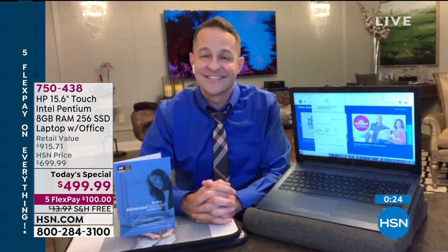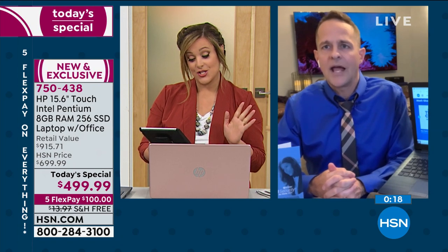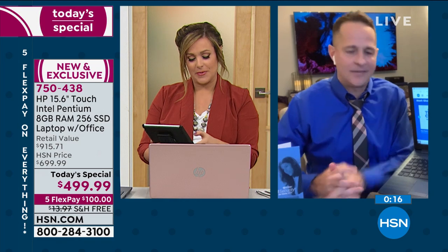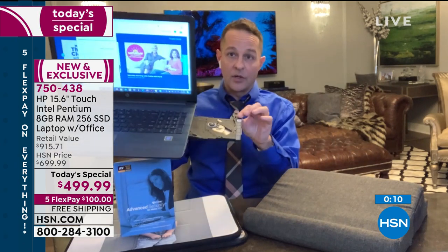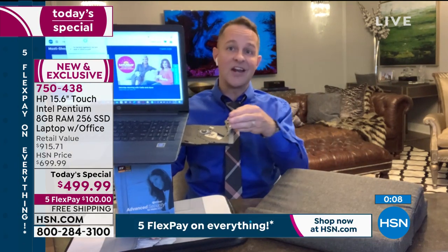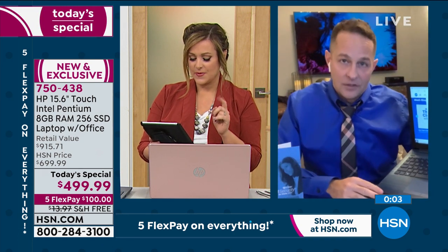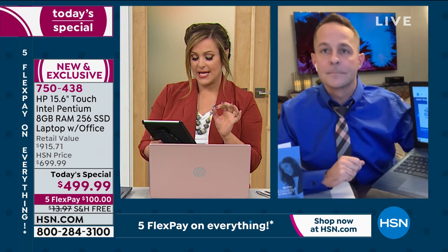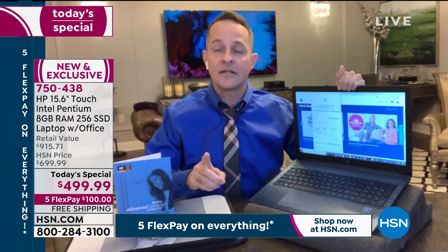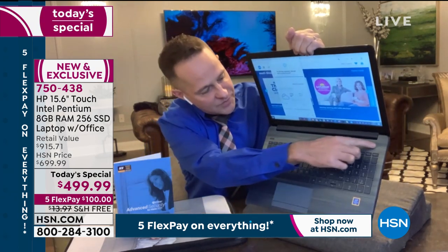A customer asks: can you play music, videos, DVDs? Absolutely — you can download and play files, or if you want to go old school and play a disc, there's an optical drive. Another customer asks about speaker location, display resolution, and keyboard backlighting. The keyboard is not backlit. It's 720p high definition, and the speaker bar is right across the top.